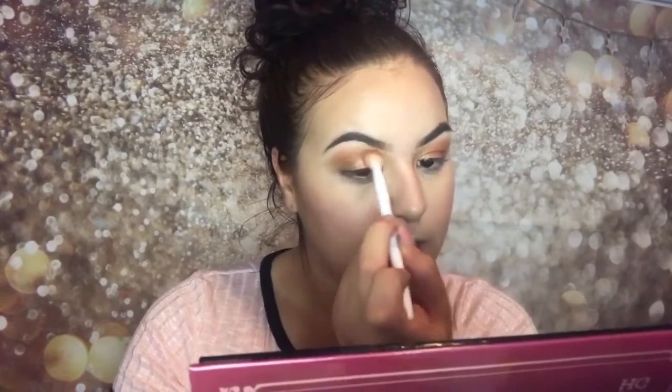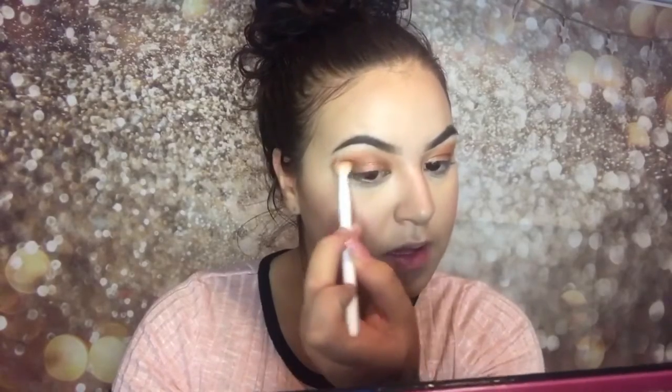We've got a lot of orange and gold going on. I want to apply something else — let's try this one right here, it's called 'On Fleek,' and just see what we can do. This palette has really good pigment — you can actually see the colors I've got going on, so that's a plus.